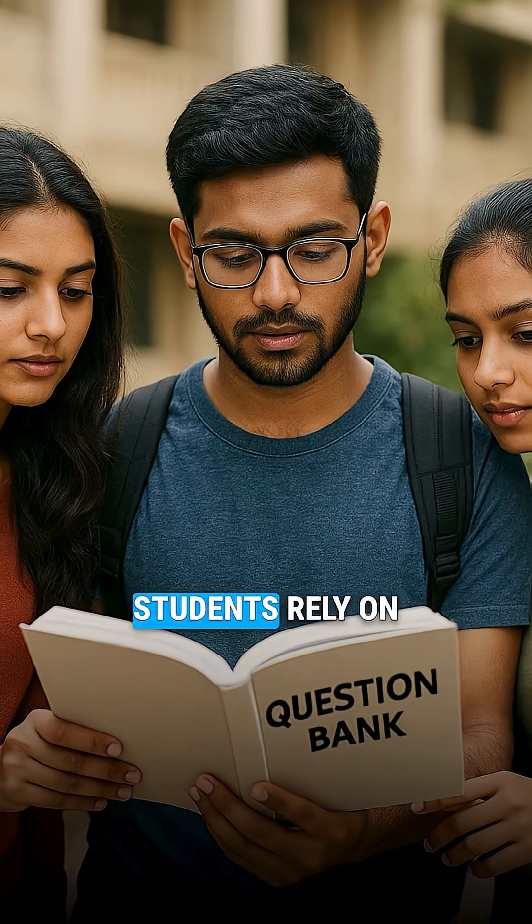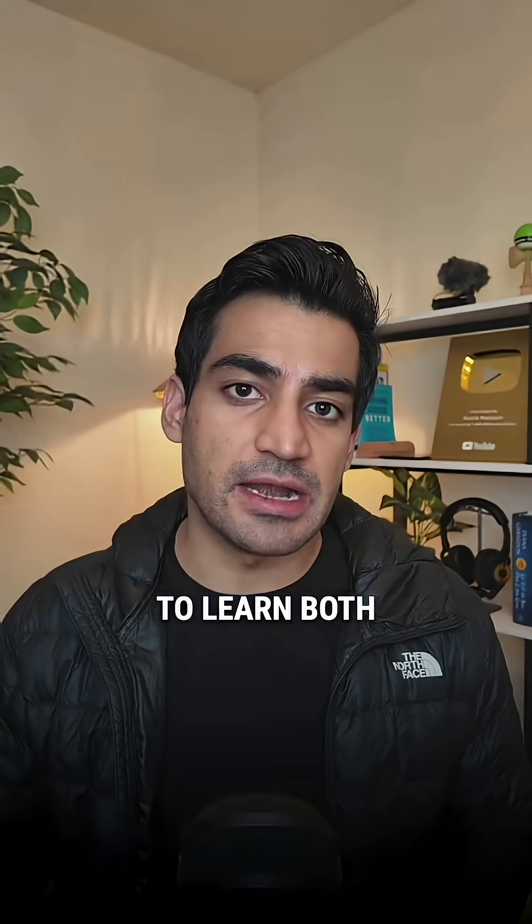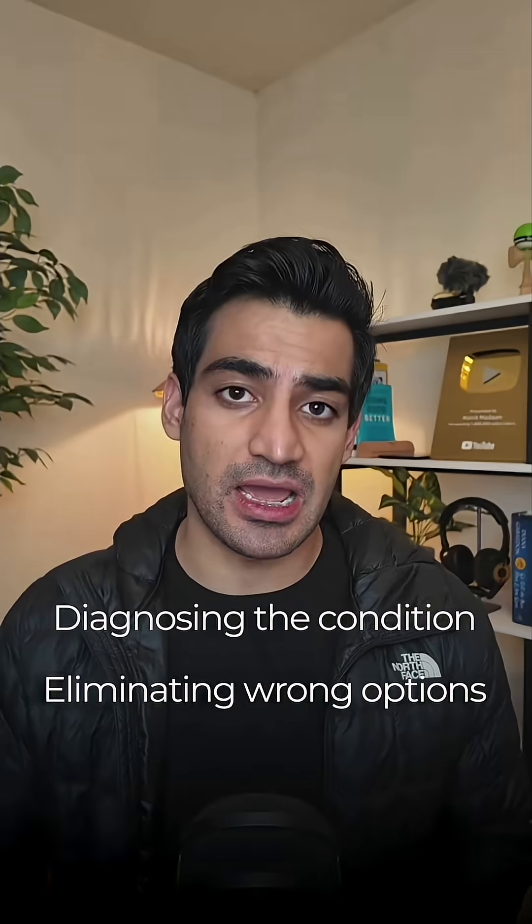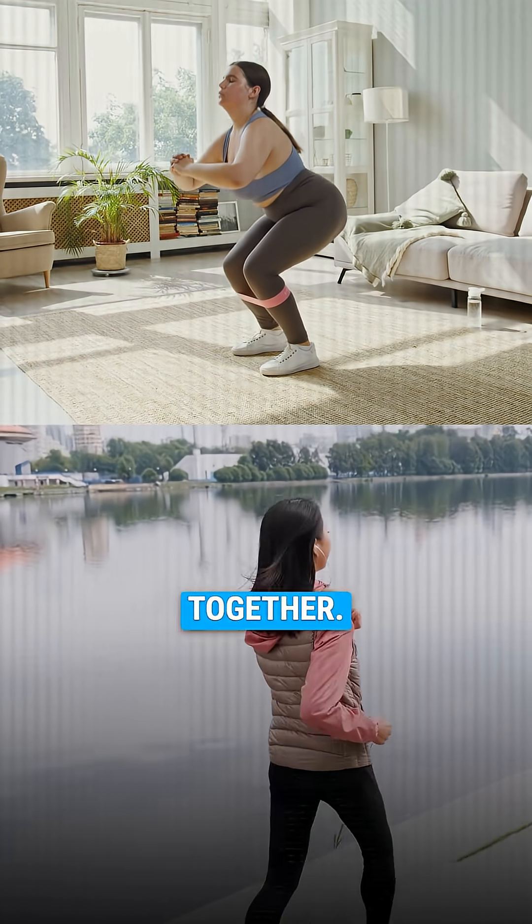Dual exercising happens when students rely on a single question bank and try to learn both diagnosing the condition and eliminating wrong options at the same time. That's like squatting and sprinting together — possible, but it burns you out and it kills accuracy.